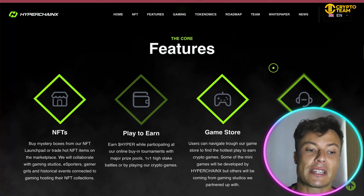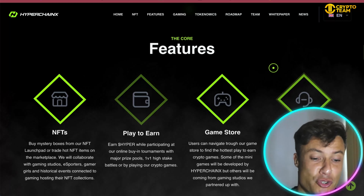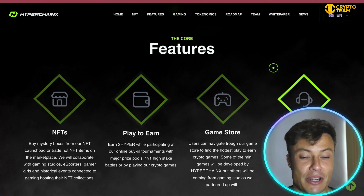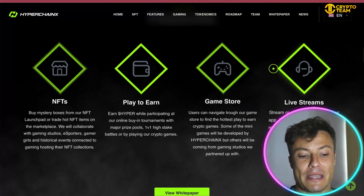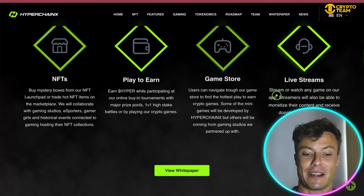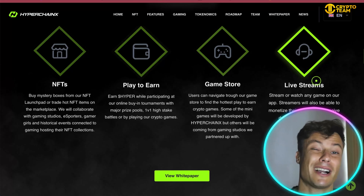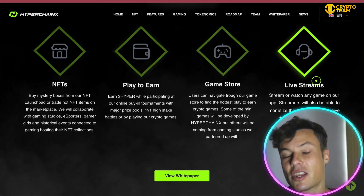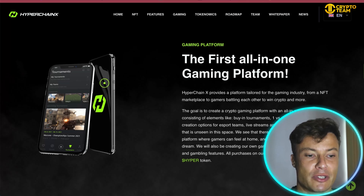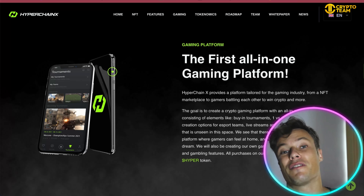It's been featured on a number of large websites. There are a number of different features on this platform: you've got the NFTs, which we're going to look at very shortly, as well as the play-to-earn feature where you can play a game to earn Hyper token rewards — these will be used on the platform itself. There's also a gaming store where you can navigate and find different types of play-to-earn games, and there's also live streaming where you can donate through Hyper, which is kind of something that already exists on Twitch and YouTube.